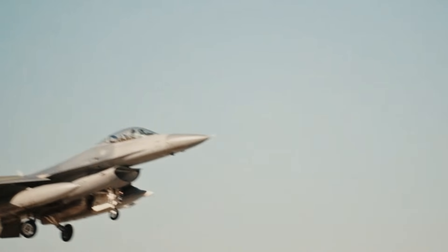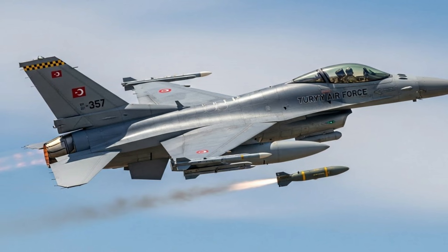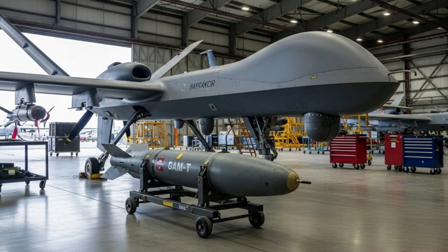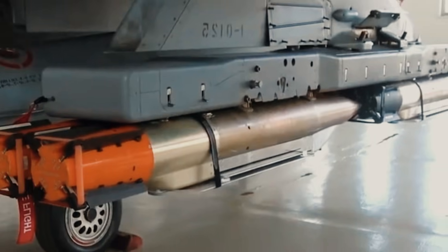The success of this test also serves as concrete evidence of the progress of Turkey's national defense industry, which has grown rapidly over the past decade. Turkish defense companies, such as munitions and guidance system manufacturers, have successfully created technology capable of competing globally. This aligns with Turkey's vision to achieve self-sufficiency in defense technology, reduce dependence on foreign suppliers, and open up export opportunities to friendly countries.